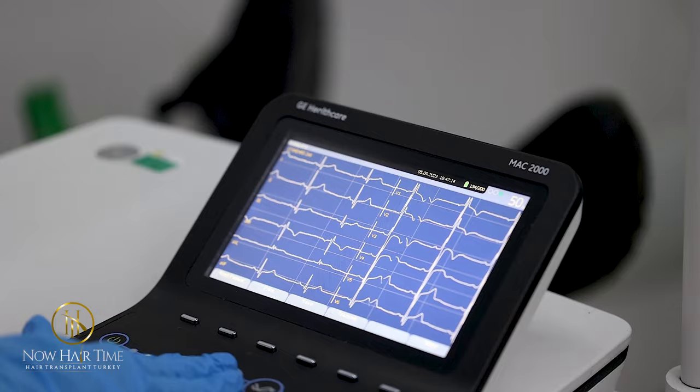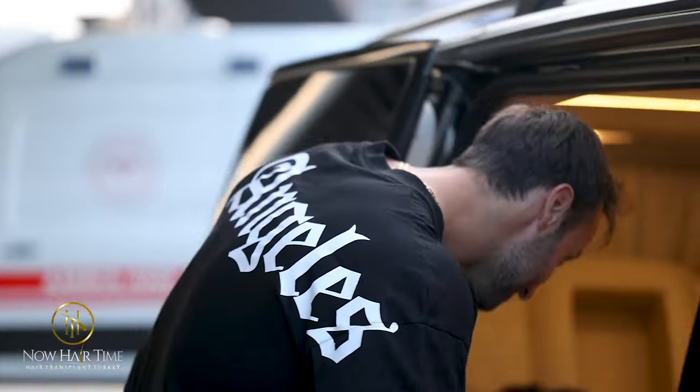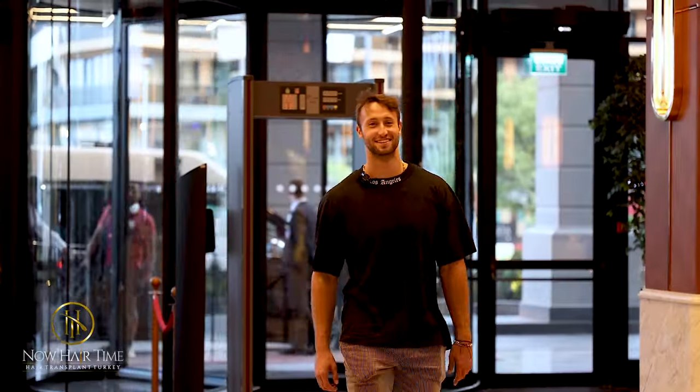What's up guys? I'm Joe Schulte. So the first day after we landed, we got our tests done. I got a blood test and EKG to make sure that everything was okay and that they could properly operate on me.